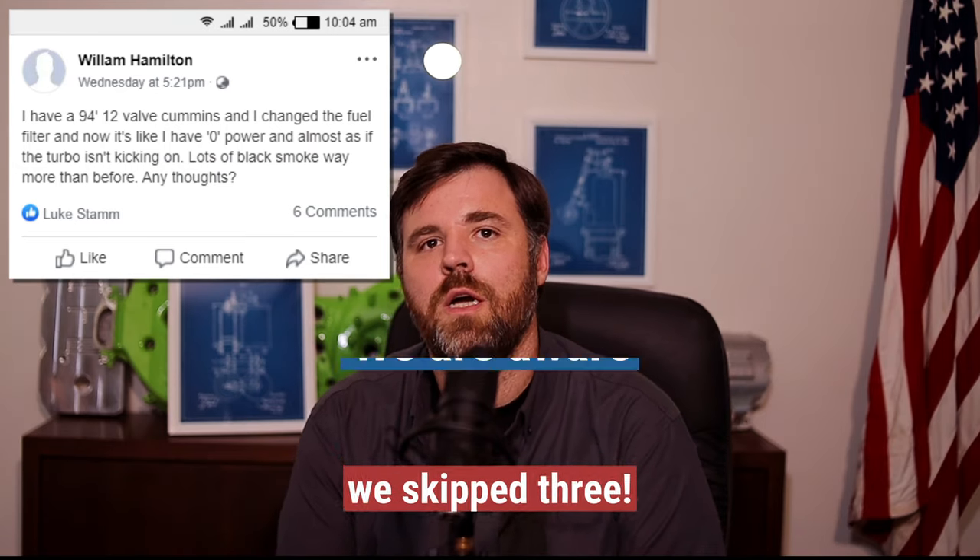Question four comes from William Hamilton. He has a 94 12-valve and says: 'I've changed the fuel filter and now it's like I have zero power, almost as if the turbo isn't kicking on — lots of black smoke, way more than before.' Black smoke is definitely indicative of over-fueling and under-boosting. You typically start seeing black smoke at a 20-to-1 air-fuel ratio. The turbo is binary — it's either going to work or not, based on how much heat is in the cylinder to spin the turbine wheel.